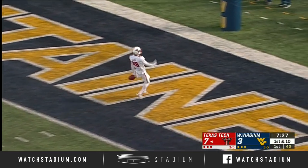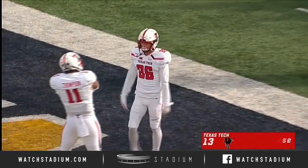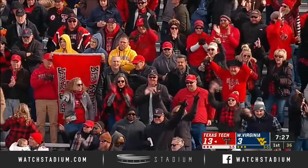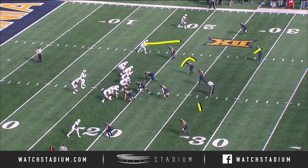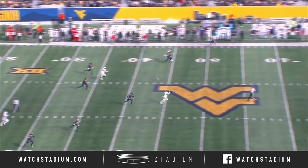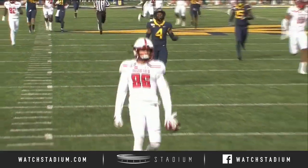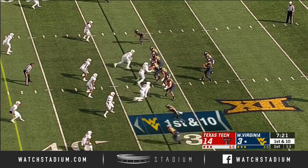Dalton Rigdon with the catch, and what a quick strike for Duffy and the Red Raiders — 81 yards. The receiver goes out with the safety there, Norwood gets a little testy. Getting his eyes on the inside fake and wide open down the middle — defending that big play has not been good for either team. Texas Tech scores, and now how does West Virginia respond?